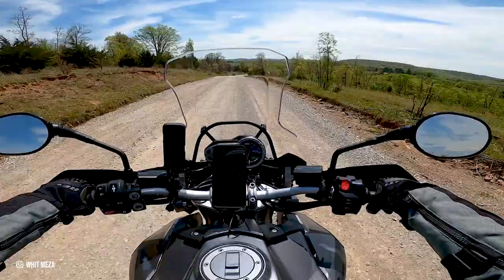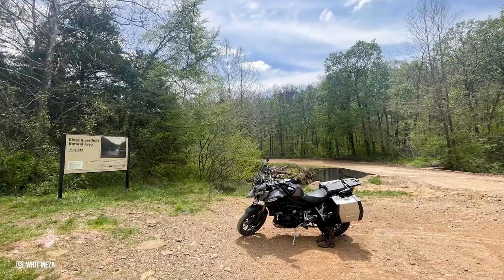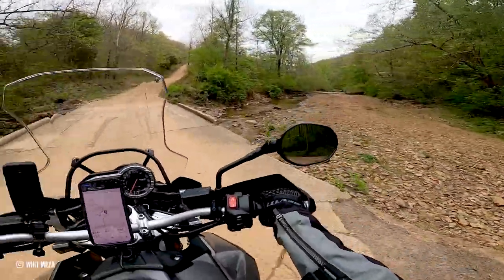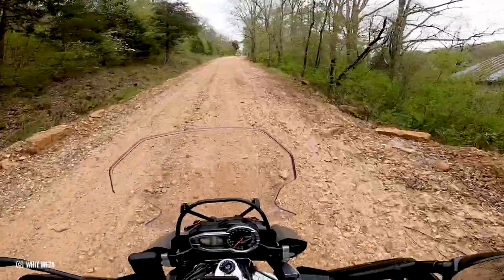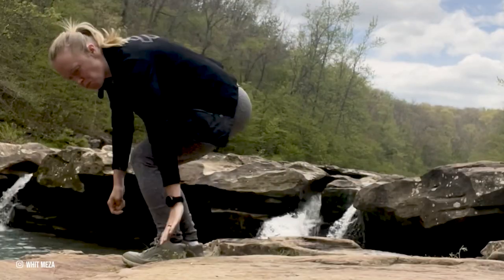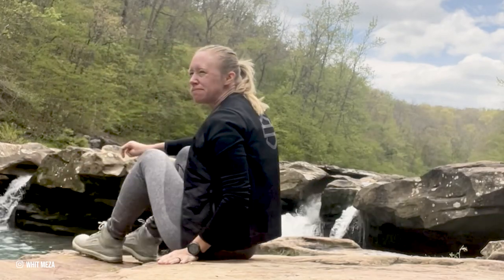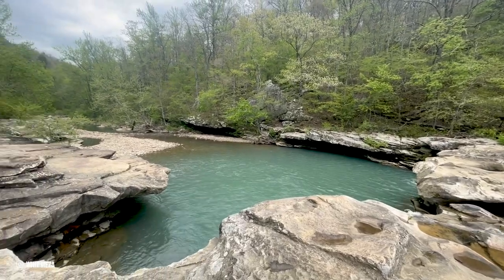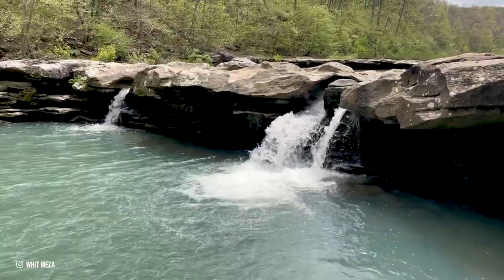I then headed out to ride one of the new ADV gravel routes to Kings River Falls Natural Area. This off-road route was a challenge in just the right ways, and the views were absolutely worth it for a quick one-mile hike out to the waterfall for a much-deserved snack break. I can see how this is a must-visit spot to spend on a hot summer day, too.